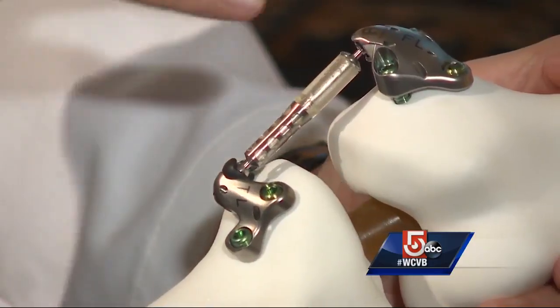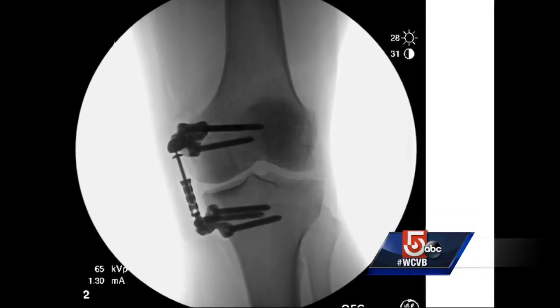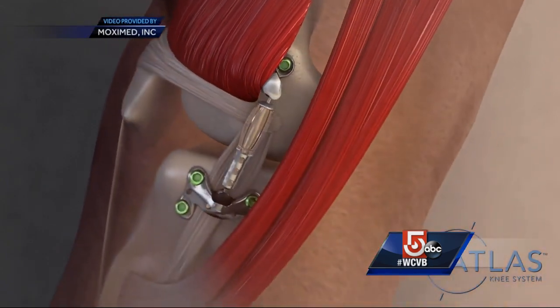Too invasive, too young, too much downtime. Dr. Andreas Gomal offered a new option, signing David up for a nationwide FDA trial to test an implant that's surgically attached to the bones with screws — essentially adding a shock absorber, where every time you take a step, that little cylinder takes away some of the stress.